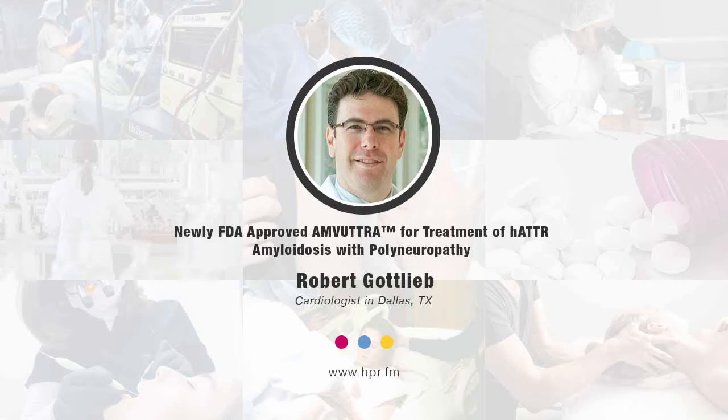Hello and welcome to Health Professional Radio. I'm your host, Neil Howard. Thank you so much for joining us once again. In this segment this morning, we're going to be speaking with Dr. Robert Gottlieb. He's joining us here to talk about a newly FDA-approved Amvutra. Welcome to Health Professional Radio, Dr. Robert Gottlieb. Thank you for joining us.